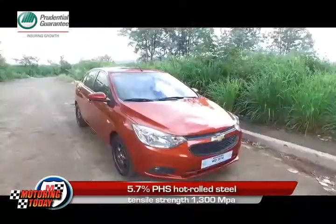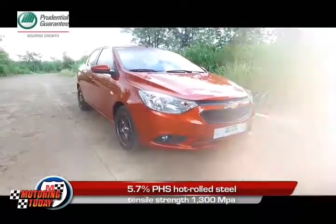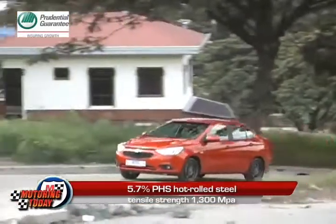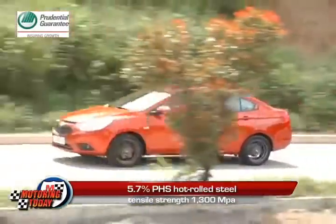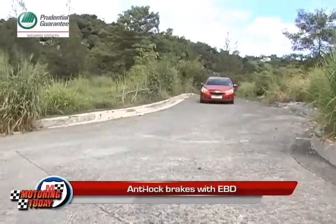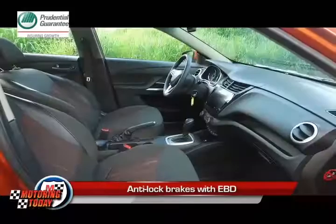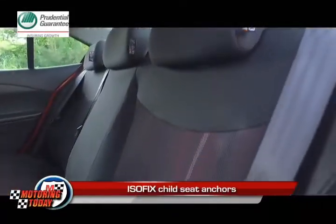With a body made up of 5.7% PHS hot-rolled steel with a tensile strength of 1,300 MPa, the Sail is strong and durable, yielding not just better cornering stability, but better occupant safety. It comes standard with anti-lock brakes and electronic brake force distribution, driver and passenger airbags, and ISOFIX child seat anchors.